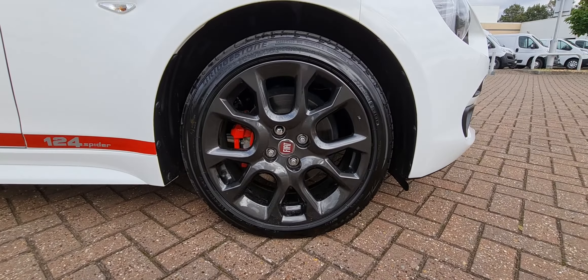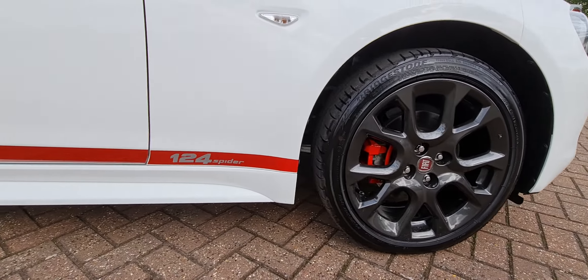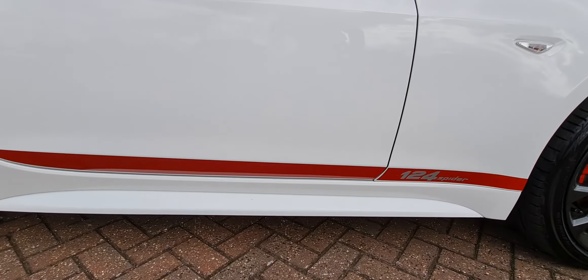All four alloy wheels are completely unmarked. And as you can see there, the red 124 Spyder stripe.